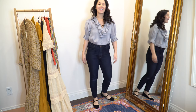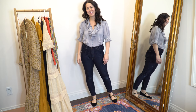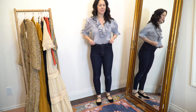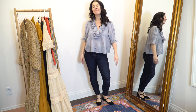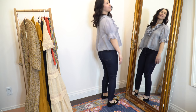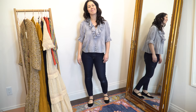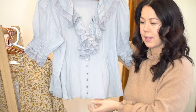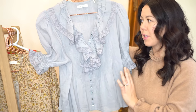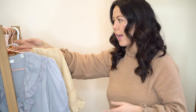It has lace sleeves, a lace collar, pin tucking in the front, buttons all the way down the front, and pin-tucked pleats on the back too. There's a lot going on but I think it's so pretty. I love the color — I think it's very holiday. It's a very light blouse, 100% cotton. I got it in a size small. The model they have right now was wearing a small and she's 5'11, so it's hard to tell how things will fit. I'll show you what it looks like tucked in and not tucked in.